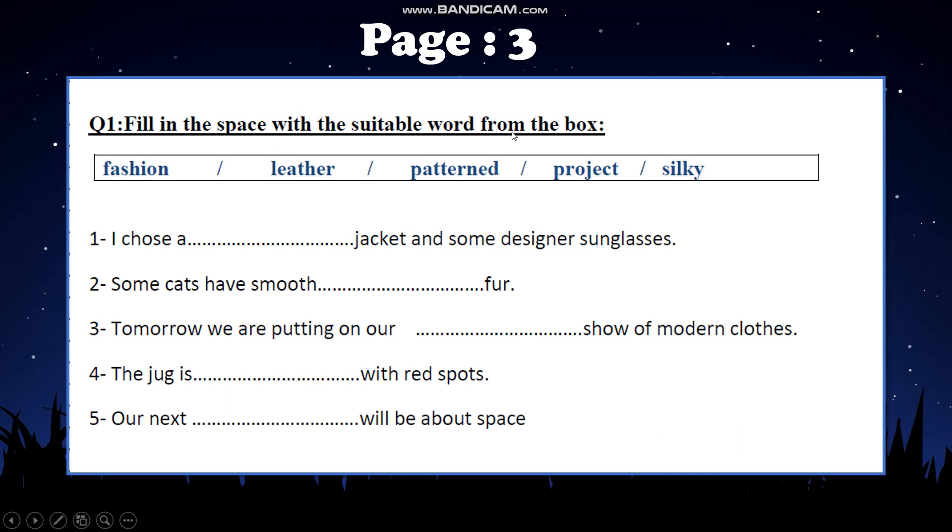Fill in the space with the suitable words from the book. We have some words like: fashion; leather, which means جلد; pattern, meaning when something has patterns like lines and shapes; and silky, meaning made of silk — hariri.